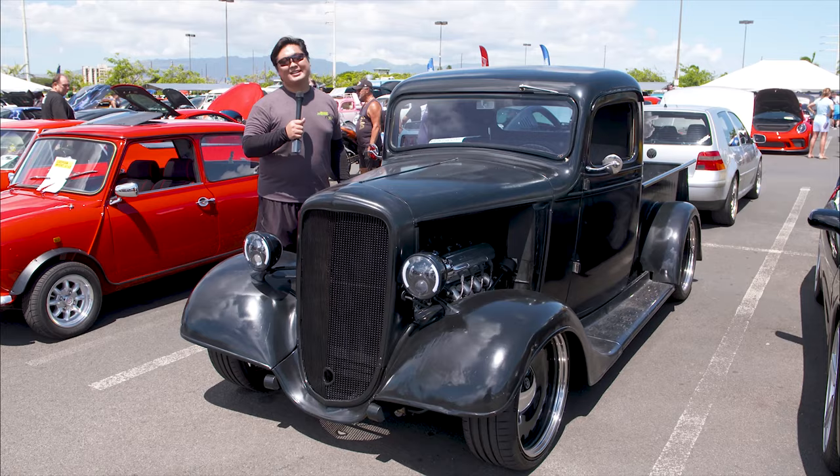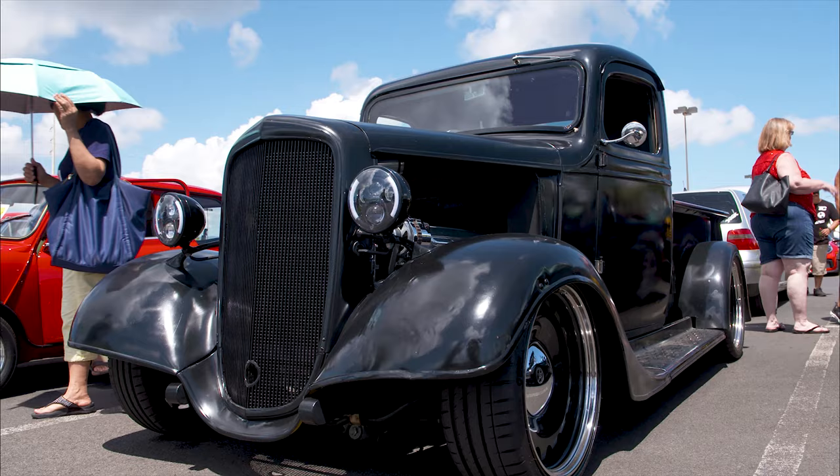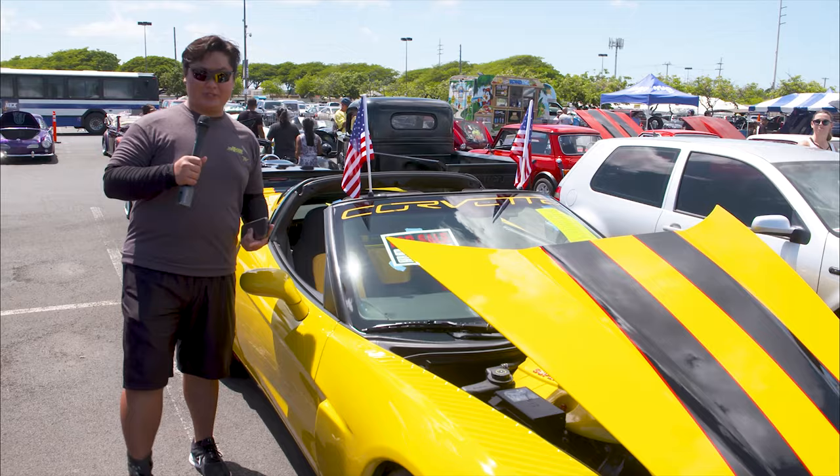We spoke about cars and trucks you don't normally see — I have never seen this here before. This is a 1936 Chevy pickup featuring an LS3 motor, and something very unusual about this truck: it's got a Mustang 2 front suspension. So cool.